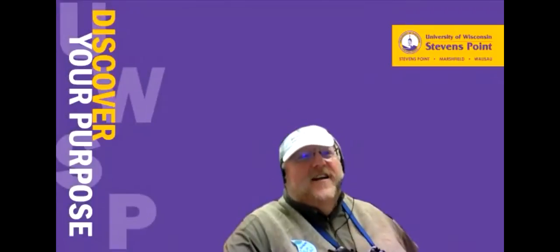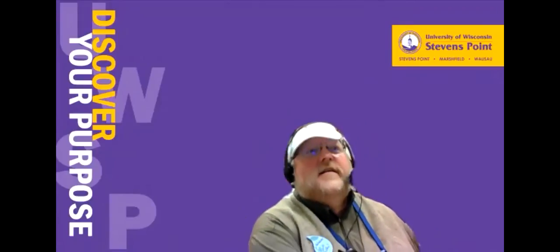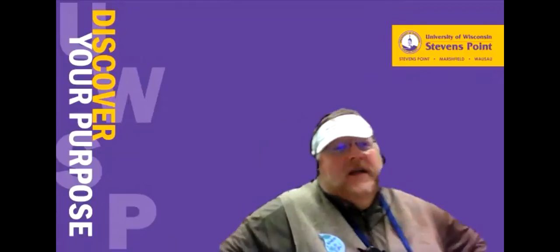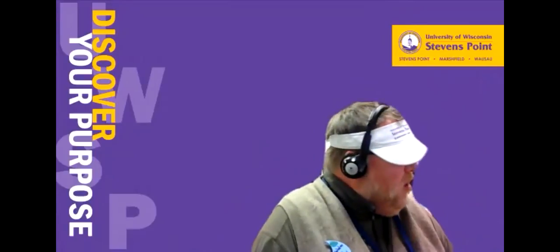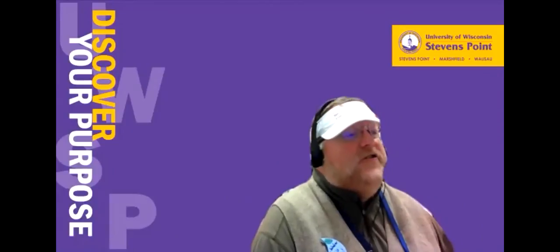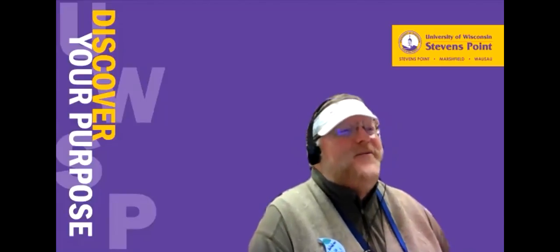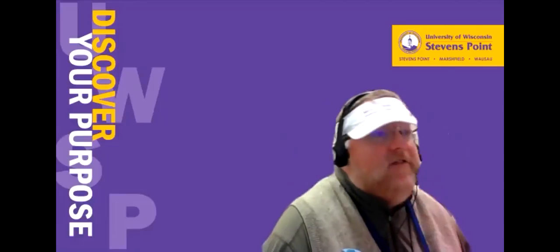Question: Could we get your contact email again? My email is PGoggin at UWSP — I'll throw it in the chat — and you can also Google 'Extension Lakes' and find me under the staff category on our webpage. Thank you, and I think we've come up against our time here. I want to thank Pamela for sharing with us where Healthy Watersheds is going, and I hope you'll take part in the Lakeshore training when it becomes available.